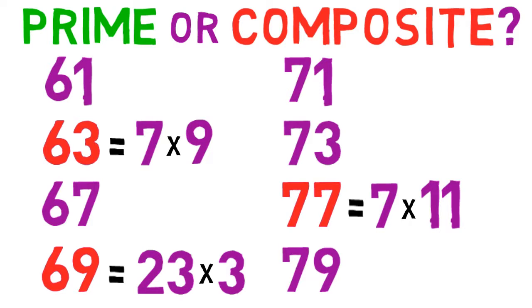The remaining 5 numbers — 61, 67, 71, 73, and 79 — are all prime numbers.